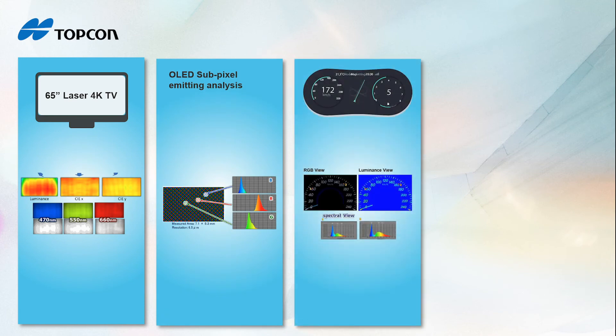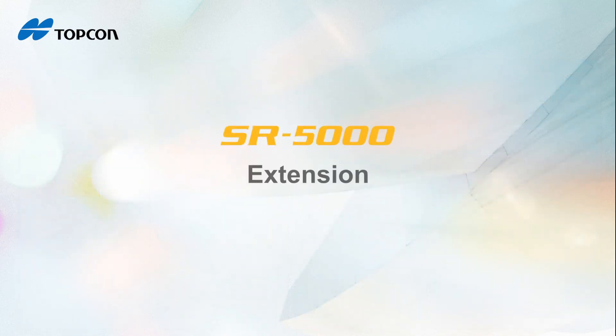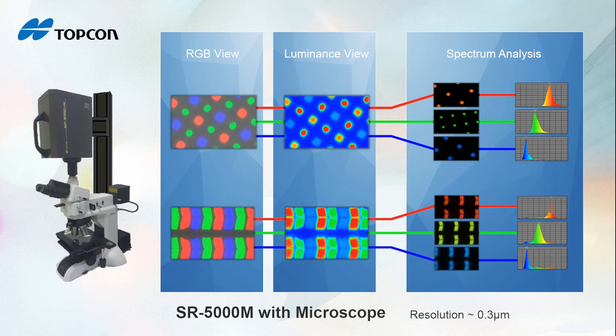With the SR5000, you can analyze the sources of color more deeply by looking at wavelength-dependent characteristics of each RGB component. If you need to analyze sub-pixel information, the SR5000 with macro lens can be integrated with a Nikon or Olympus microscope for additional magnification.